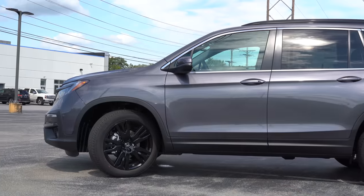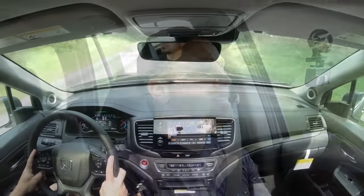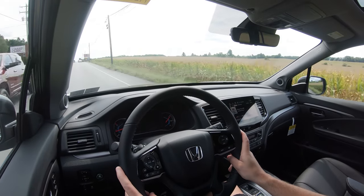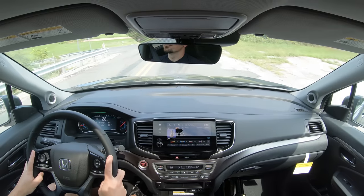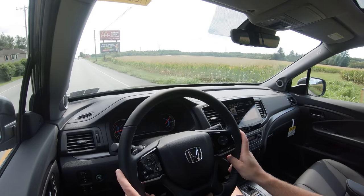Touching on suspension and handling: up front you get a MacPherson strut front suspension; in the back, independent multi-link rear suspension with front and rear stabilizer bars. On these horrible Hanover roads, ride quality is doing all right — the roads are rough, but the Pilot handles it fine. As far as steering feel goes, I really like it. Most three-row SUVs lean toward the super loosey-goosey side, but the Honda Pilot leans a bit heavier — it's more of a driver's three-row SUV, and I appreciate that.